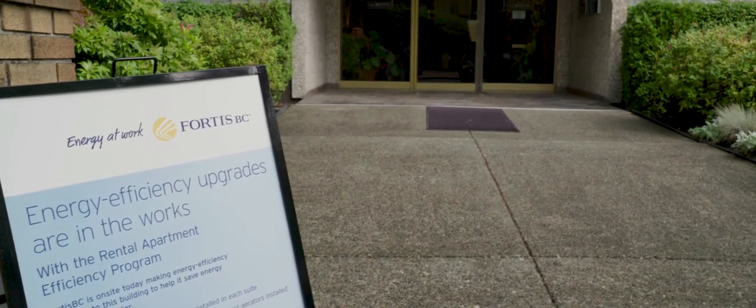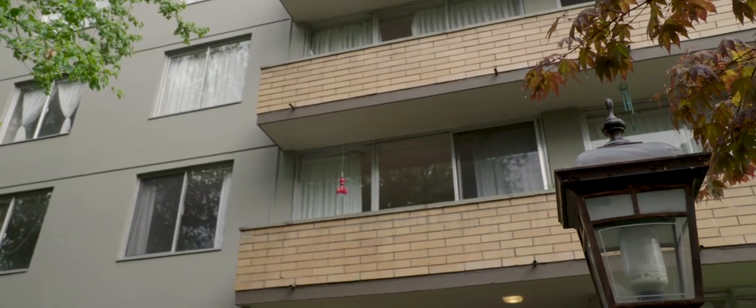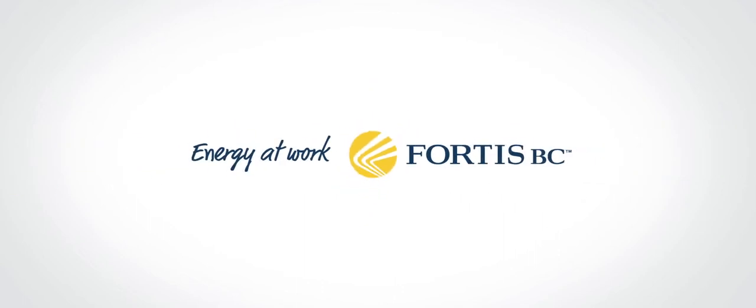Join Gateway Properties and the hundreds of buildings in BC that are already saving water, energy and money, while increasing tenant comfort. The program is free and it's easy to take part. That's energy at work.